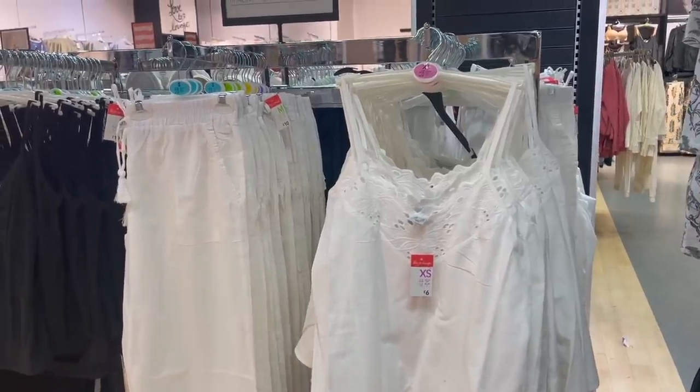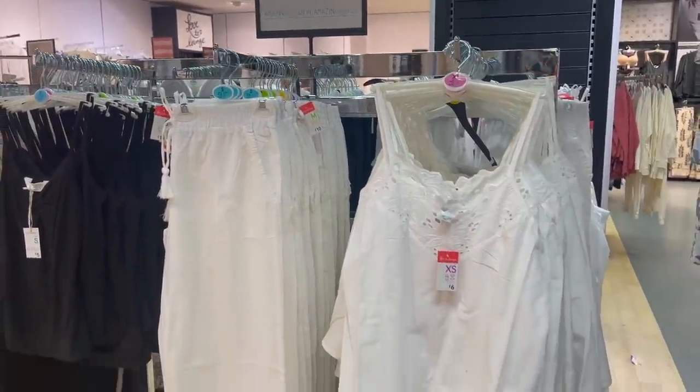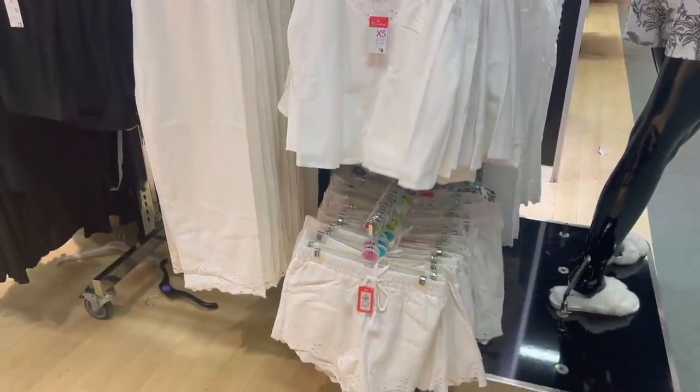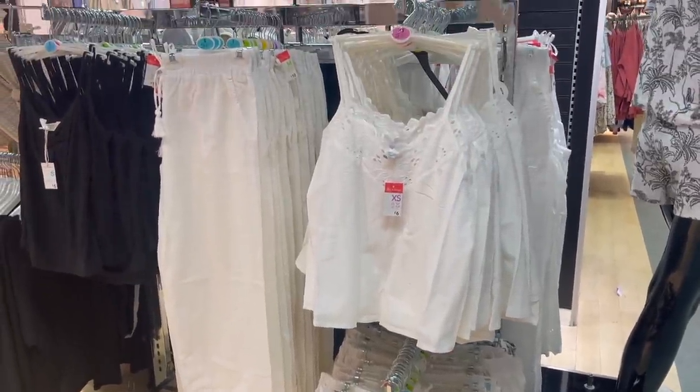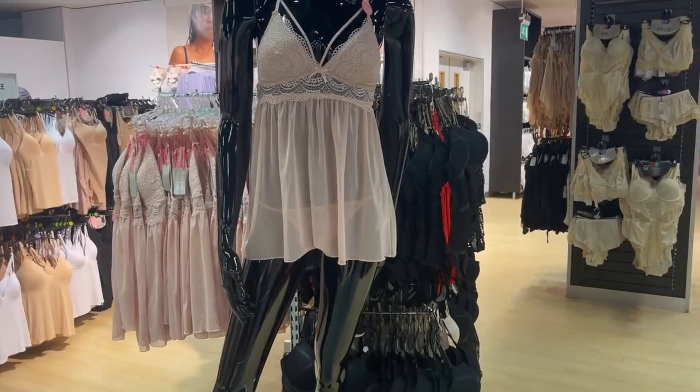They've got this linen set — only £6 for the top and the trousers are £10. They also have some shorts as well, but these are perfect for night time. I feel like they're quite White Company-esque but perfect for the hot weather and they just look really sweet.